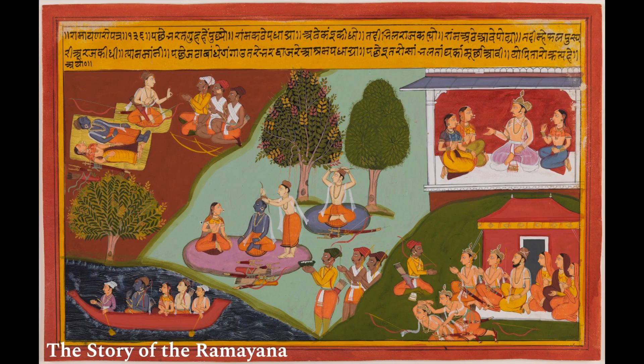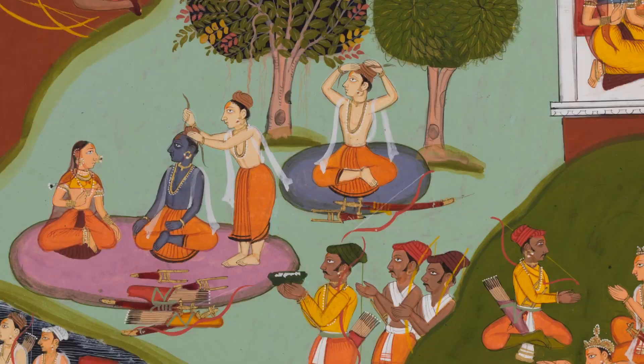In this first drawer, we see the beginning of the great Indian epic, the Ramayana. Ram is being led to his father's palace where he will learn that he is going to be king. But one of his father's wives was granted a boon and she took advantage of that boon and demanded that her son become king instead of Rama. And so Ram is banished to the forest for 14 years.